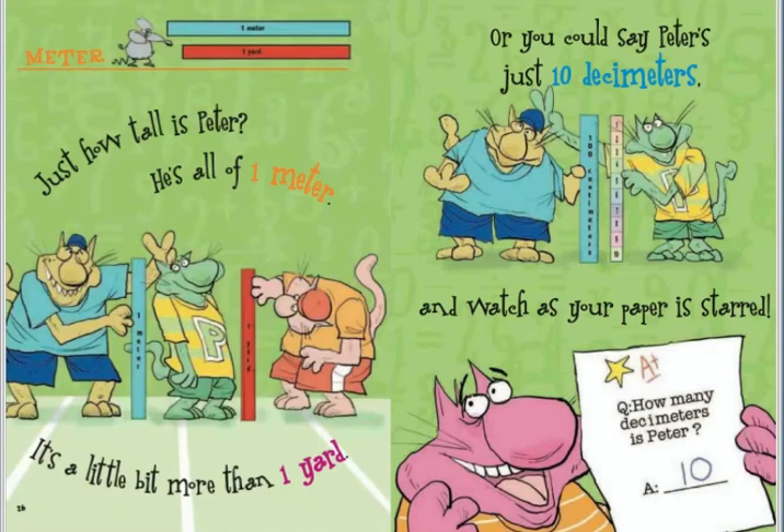Just how tall is Peter? He's all of one meter. It's a little bit more than one yard. Or you could say Peter's just ten decimeters, and watch as your paper is starred.